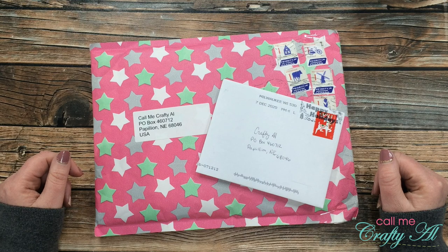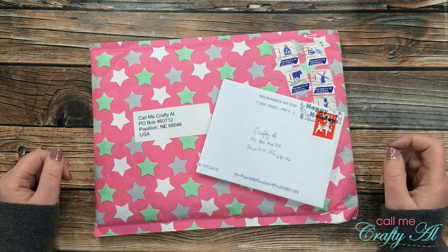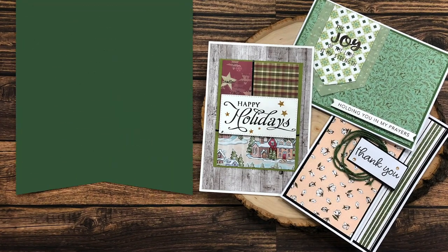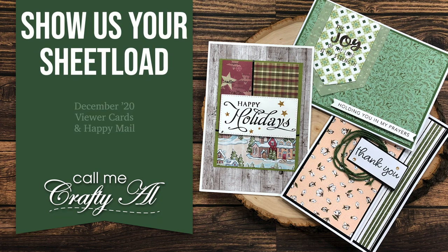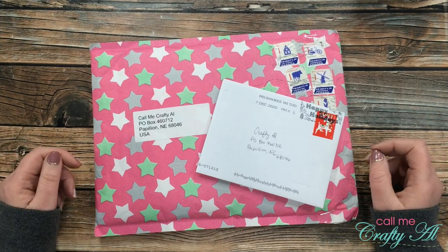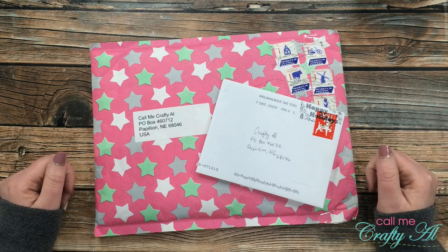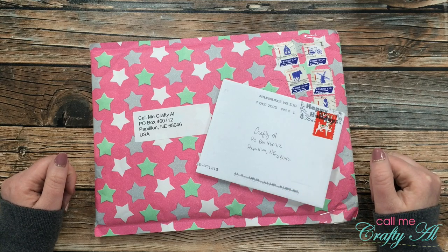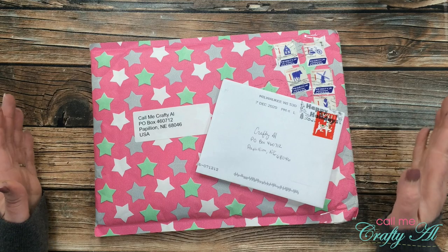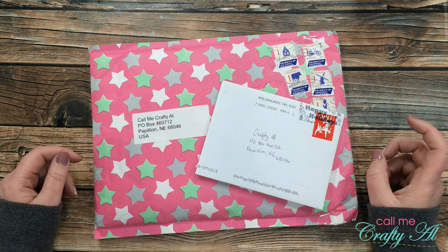Hello crafty friends, it's Alicia of the Call Me Crafty Owl YouTube channel and it is time for the end of the month 'Show Us Your Sheet Load' slash happy mail feature. I hope you'll stick around and see what I received in my P.O. box this month. Thank you so much for stopping by. If this is your first time to my channel, by the end of this video I hope you'll be inspired to click that subscribe button and maybe even ring that bell for notifications. If you're already a subscriber, welcome back — I'm so glad you're here.